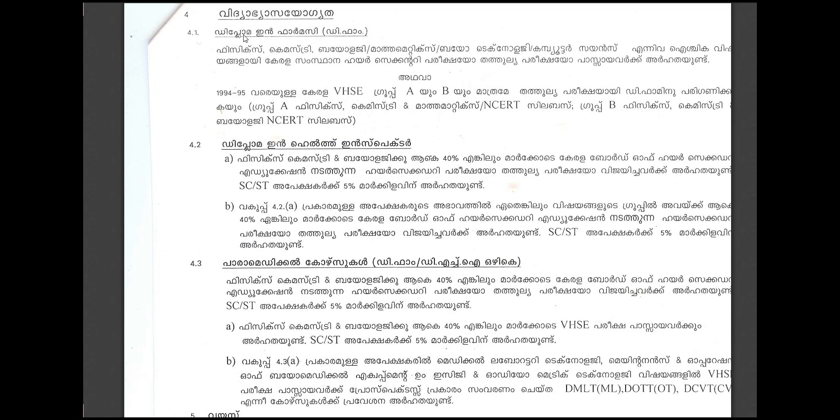I was lucky to have the degree of eligibility in pharmacy. You can see the degree of the diploma in pharmacy. That's why there is also a Diploma in Health Inspector course.